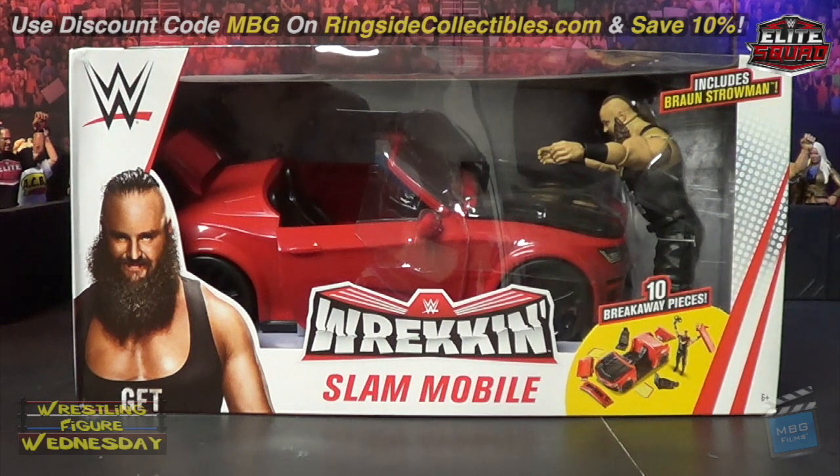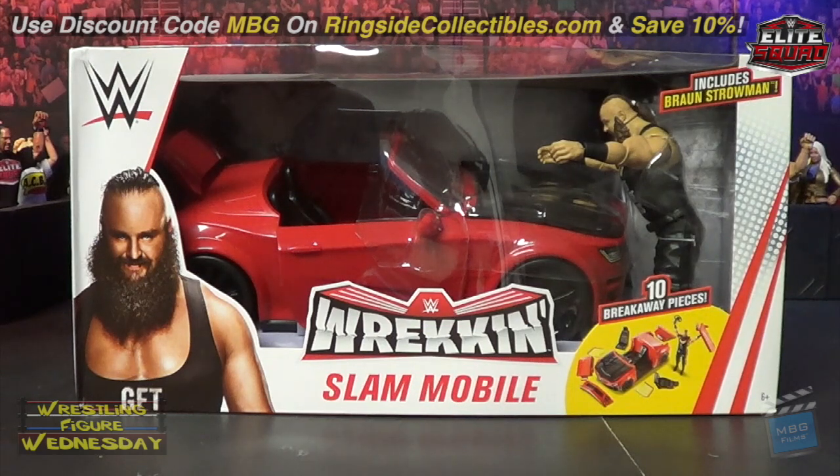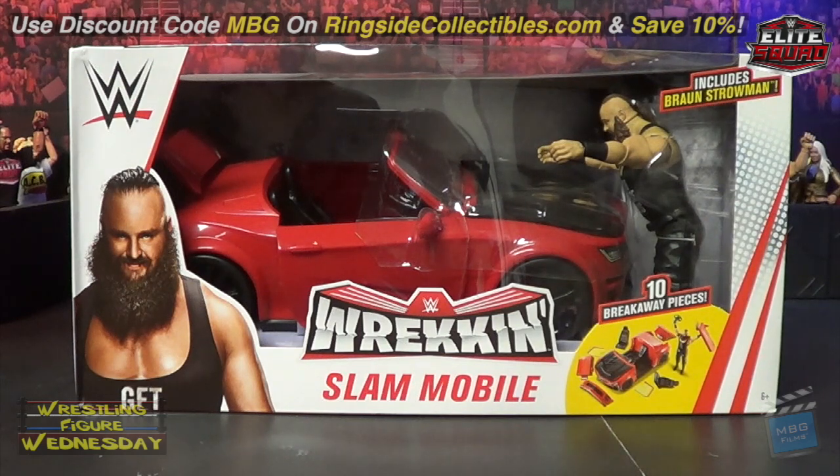Hey guys, welcome to Wrestling Figure Wednesday. Today I'll be reviewing the Target exclusive Wreckin' Slam Mobile with an exclusive Braun Strowman basic figure. It's a pretty unique WWE item that goes along with when Braun was really crazy backstage destroying things — they gave him a sports car. I think Brock Lesnar was originally supposed to come with this but they later changed it to Braun.